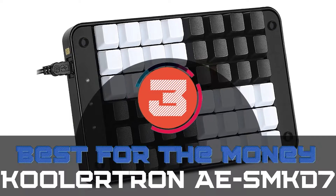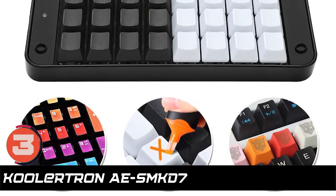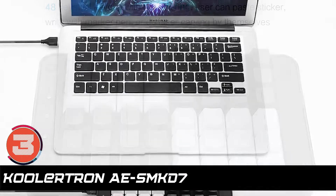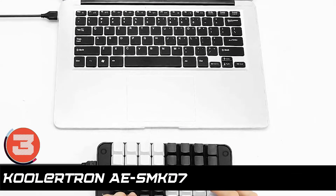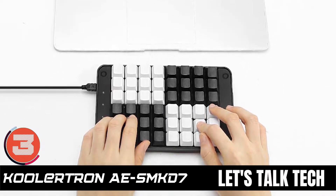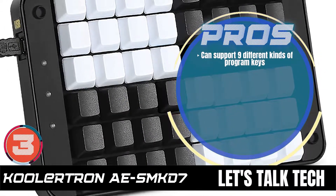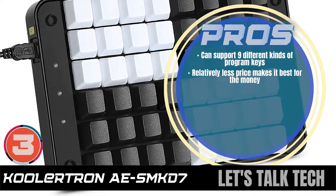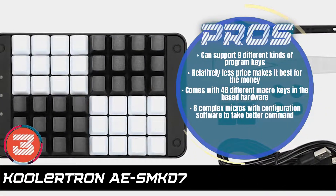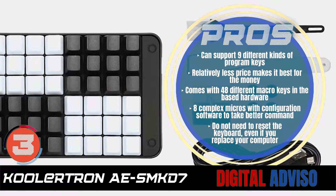Next, we have the best for the money: the Coolertron AE SMK D7. With 40 programmable keys and 8 macro keys, this model was always in for big things. Despite its numerous features, it's still one of the smallest keyboards on the market, which gives it a competitive edge as it allows for more space saving and portability. Its pros are: it can support 9 different kinds of program keys. Its relatively smaller price makes it best for the money. It comes with 48 different macro keys in the base hardware. It has 8 complex macros with configuration software to take better command. And you do not need to reset the keyboard even if you replace your computer.